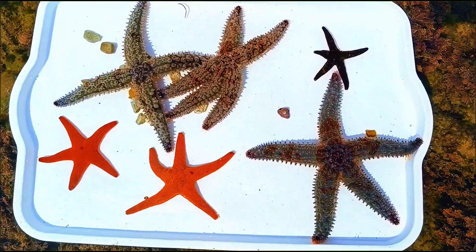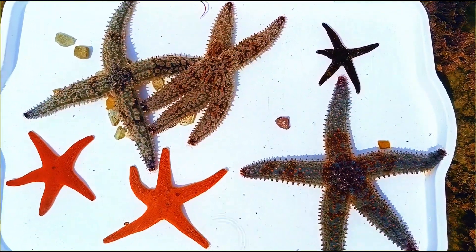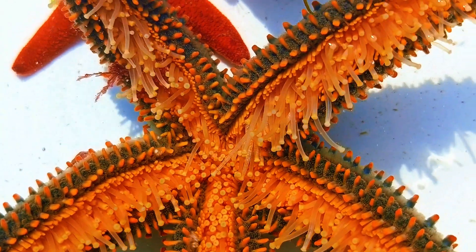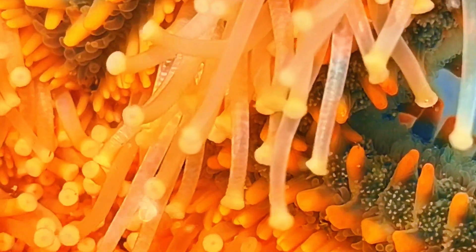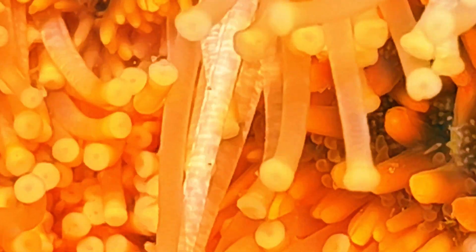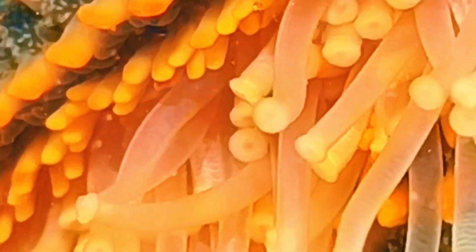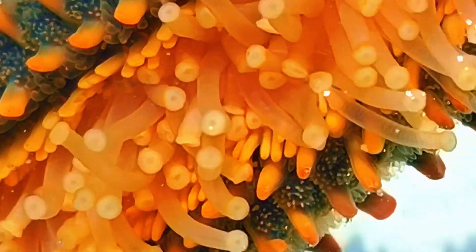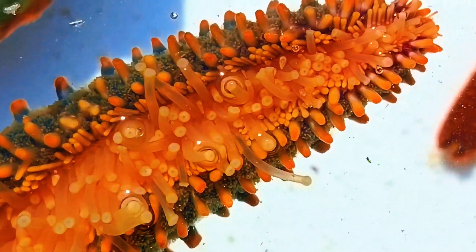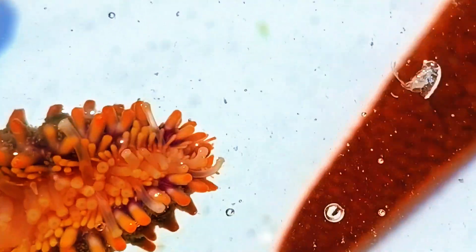With the starfish on this board we can have a close look at how they function. Flipped over, we can see where the magic happens. Do you see all those tiny feet? They are called tube feet. These little feet work with water pressure, kind of like tiny suction cups. They help the starfish grip rocks, crawl slowly across the sea floor, and even open up tough shells like clams and mussels.